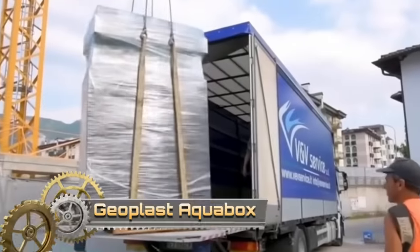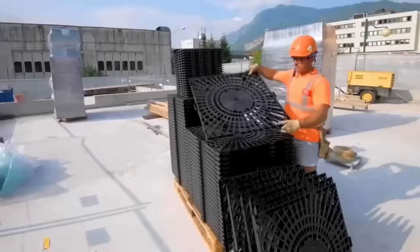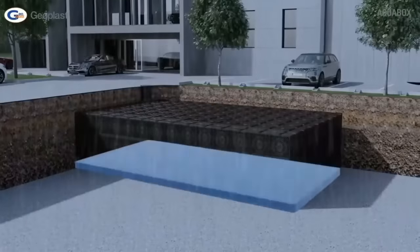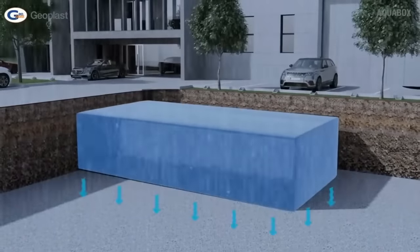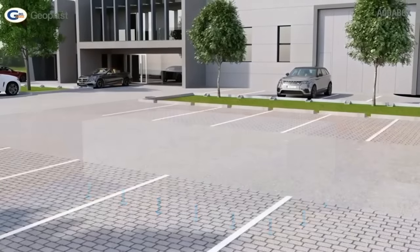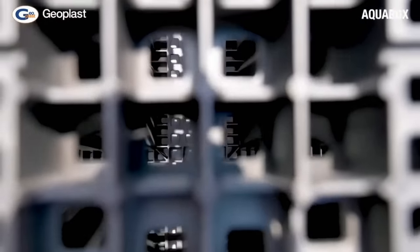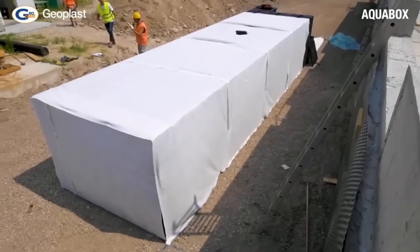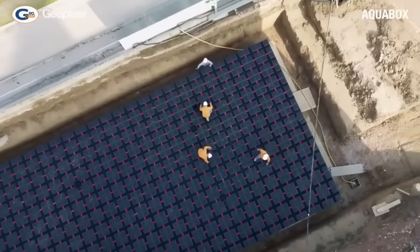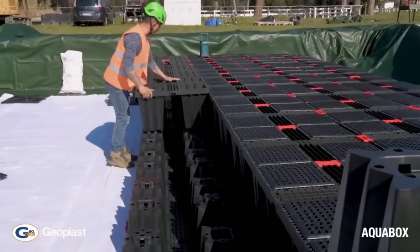The Aqua Box system has been engineered for efficient stormwater retention and is suitable for different applications such as infiltration, retention, or attenuation systems. It was designed for fast installation, is fully inspectable, and is suitable for both landscape and traffic areas, following the standard parameters of sustainable drainage systems. An Aqua Box is an underground plastic module in which water is collected and stored, temporarily holding rainwater and releasing it with a time delay into the sewage infrastructure, preventing flooding in urban areas.